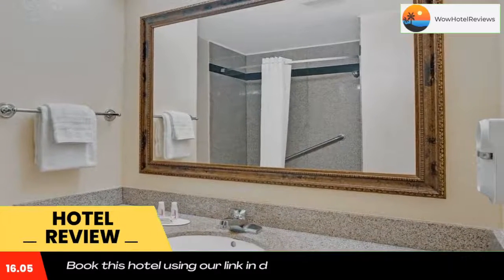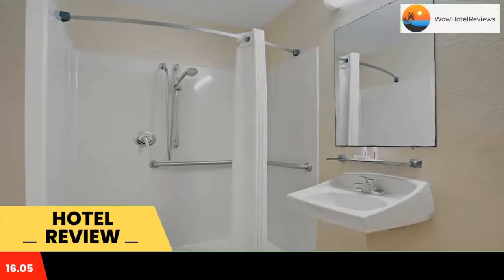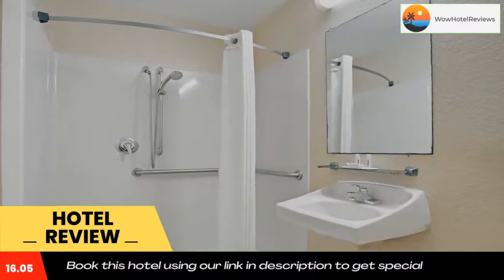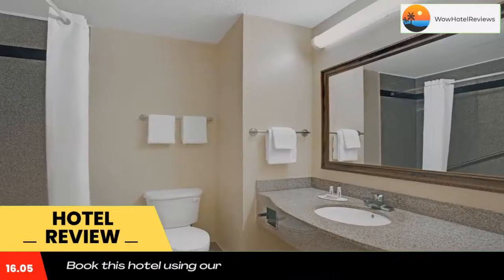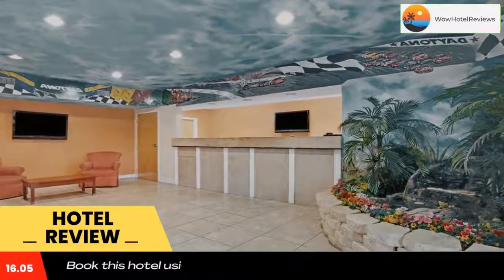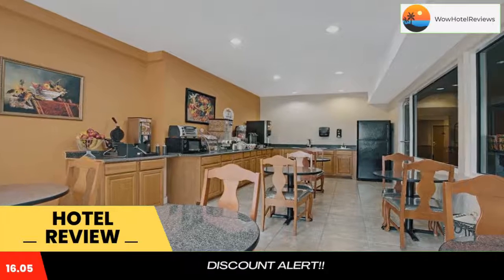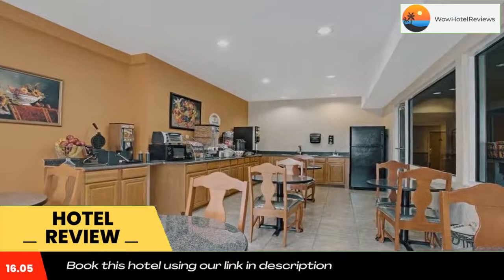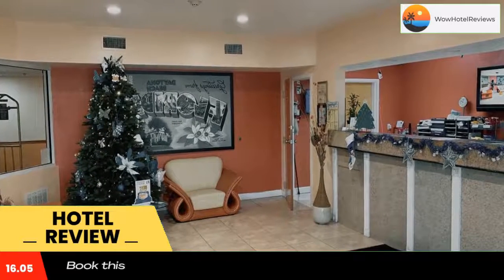Super 8 by Wyndham Daytona Beach is within a 10-minute drive of the beach. It offers an outdoor pool with a sun deck and features free Wi-Fi in each room. A microwave, refrigerator, and coffee maker are provided in the spacious rooms. There is also expanded satellite TV and a seating area. Guests can enjoy a daily continental breakfast during their stay. Daytona Beach Super 8 also offers vending machines with snacks and drinks.